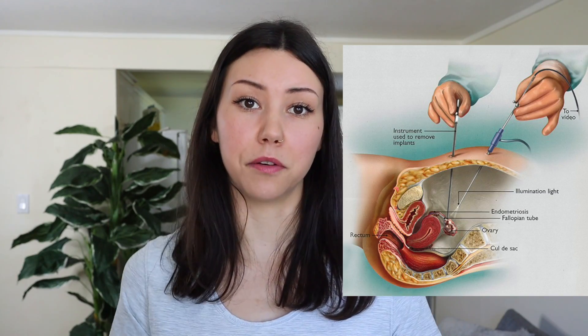Laparoscopic surgery is the gold standard of diagnosing endometriosis. Yes, you can have a pelvic exam done and possibly an ultrasound done, but those cannot 100% confirm if you have endometriosis — you have to do the laparoscopic surgery.